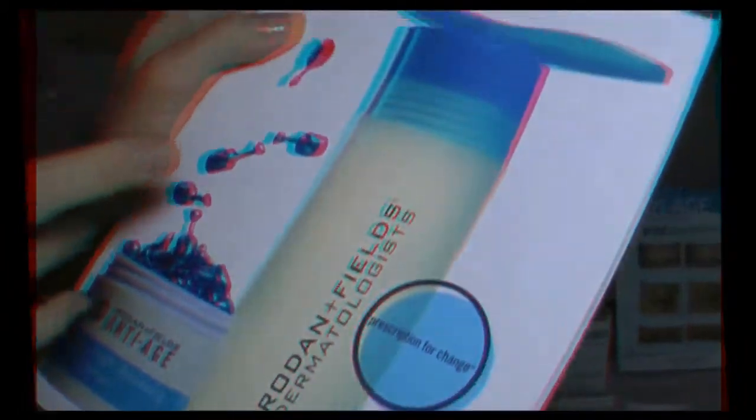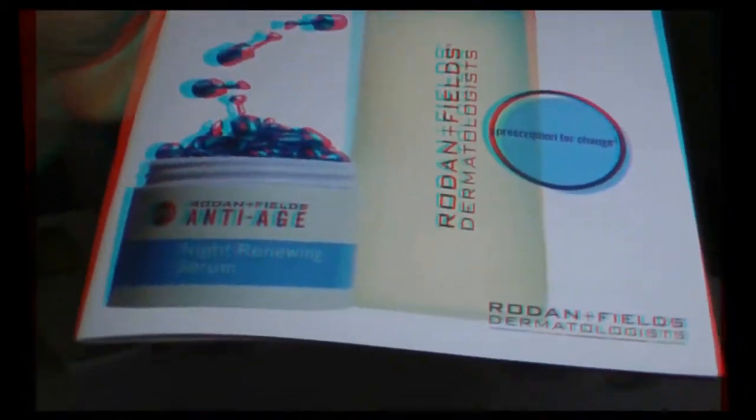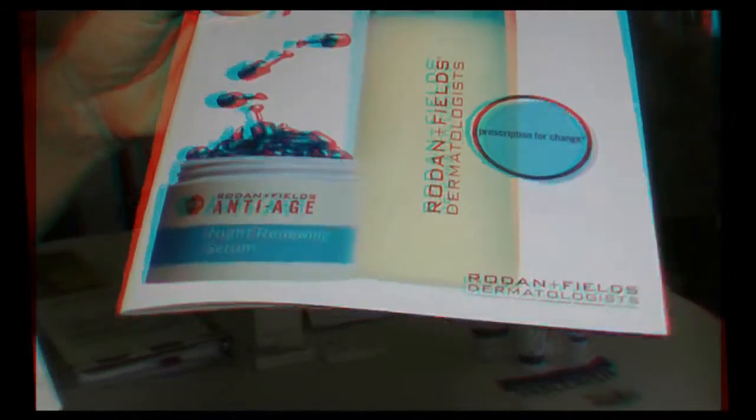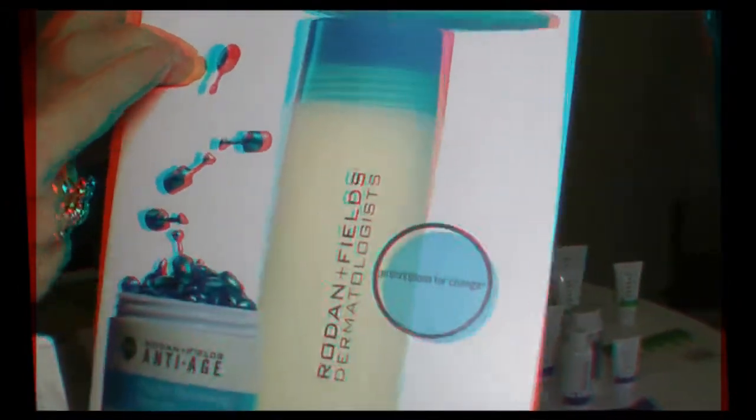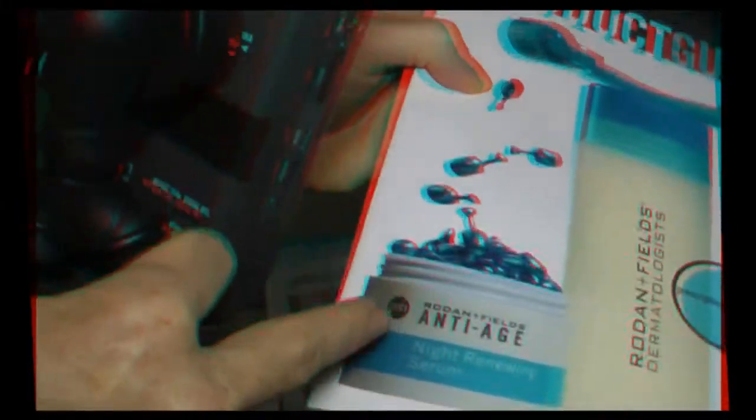The roller has been highly publicized in Allure magazine, Vogue, Fitness, and all different types of magazines just this year. And it is an at-home, dermatological-grade roller, which Rachel will tell you a little bit about.